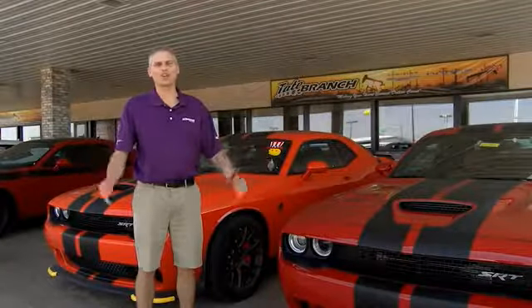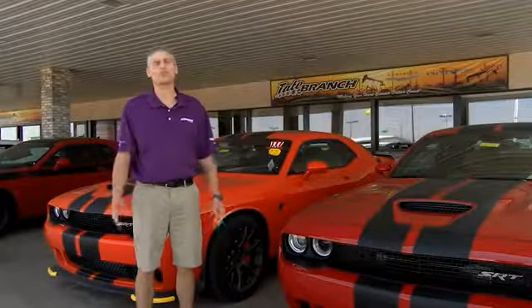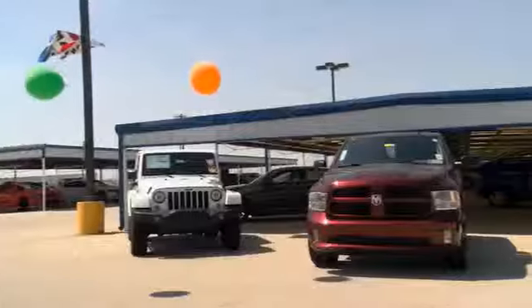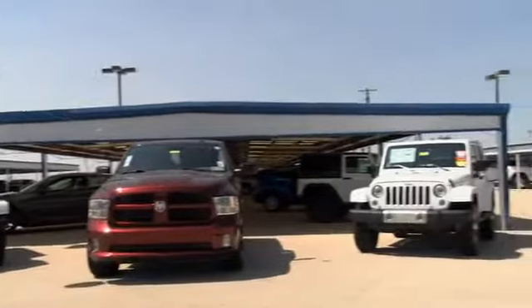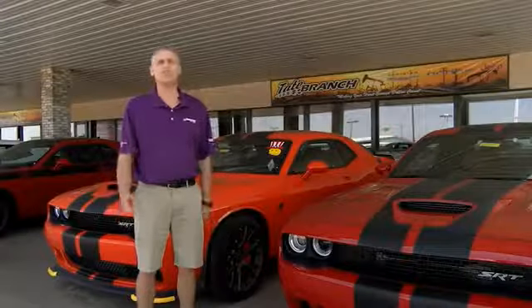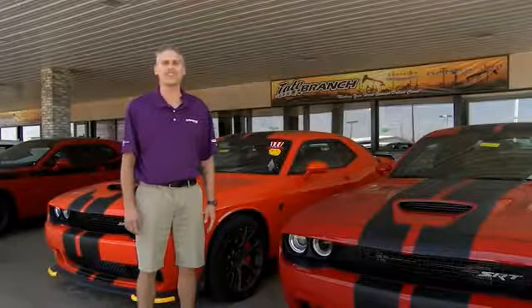Hey guys, here at Tate Branch, we love our customers and we love our customer experience with our customers. Here at Tate Branch, we have a wide variety of vehicles to choose from, and as you know, all of our new vehicles, we're home of the lifetime powertrain warranty. Come check us out at 4123 North Lovington Highway.